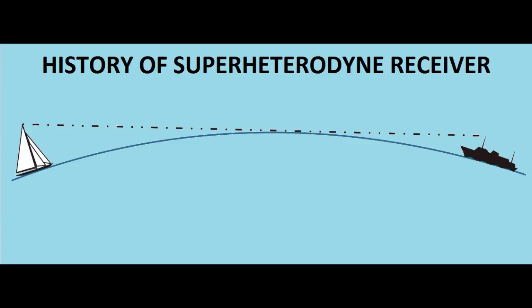During World War I, there were several countries called the Allied Forces, which included the United States, Great Britain, France, Russia, and some other countries. They fought against the Central Powers, which mainly included Germany. At that time, Germany was ahead of the other countries — the Allied Forces — in that they were able to communicate amongst themselves over large distances using suitable wireless communication equipment.